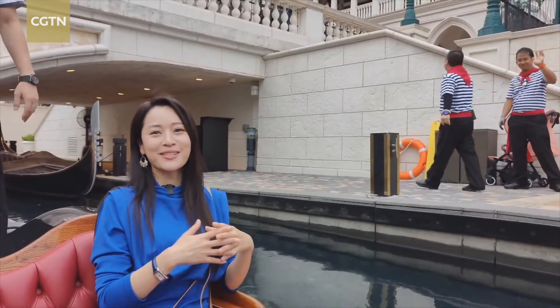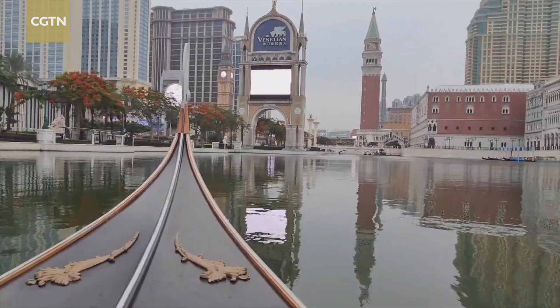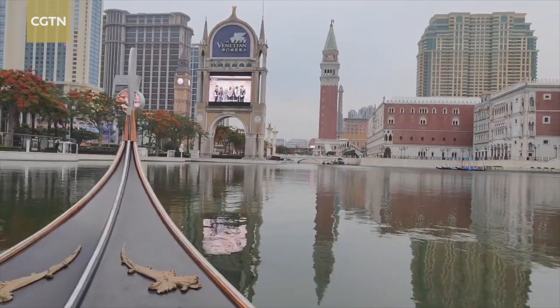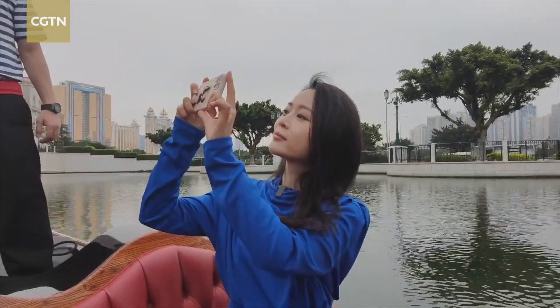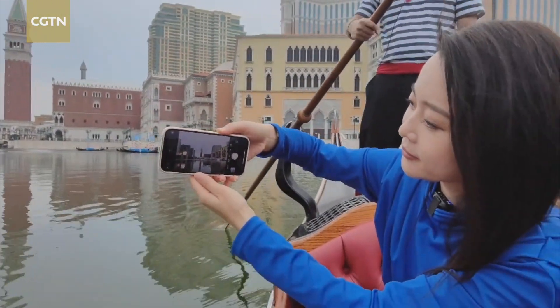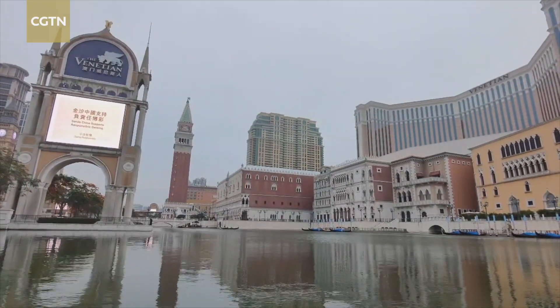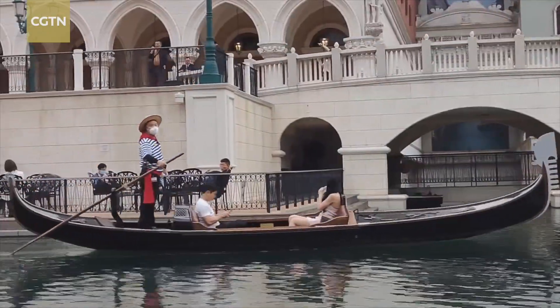The gondola experience, as you know, is a unique boat ride experience for many tourists in Venice. Since the Venetian Macau is a Venice-style resort, they had an indoor gondola experience, which my friend went on years ago and showed me pictures and videos. After the pandemic, they developed a new program — the outdoor gondola experience. So we get to enjoy a beautiful cruise here.